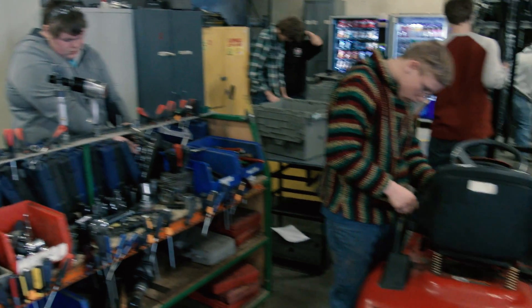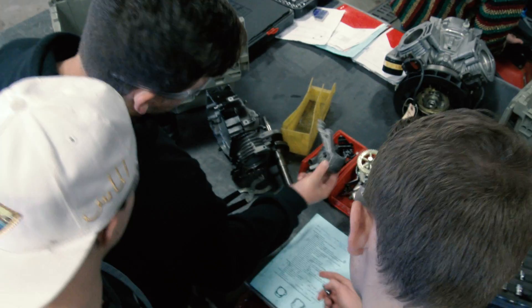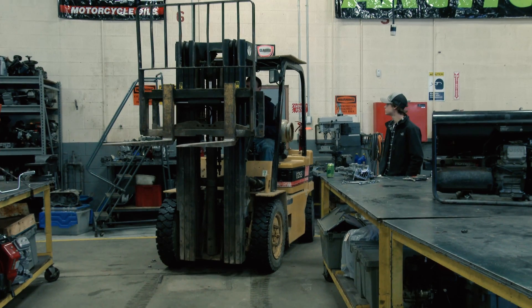The Power Sports program is nationally certified through the Engine Equipment Training Council. When we repair things we use the book, we look up the proper specs, so that way we can repair it the proper way and have it go back out to the customer and work for a lot longer.